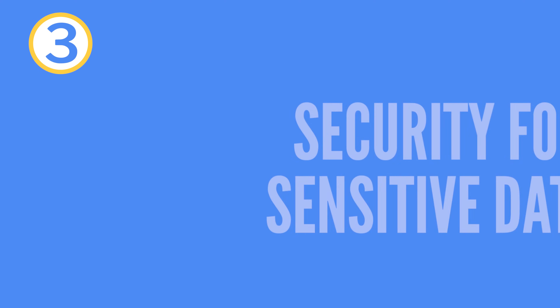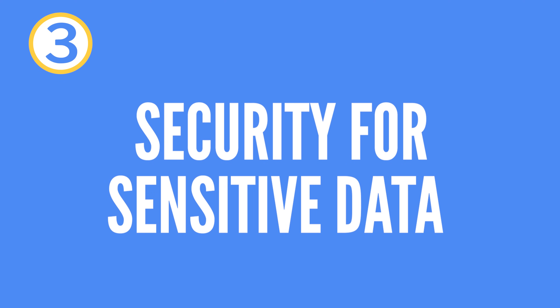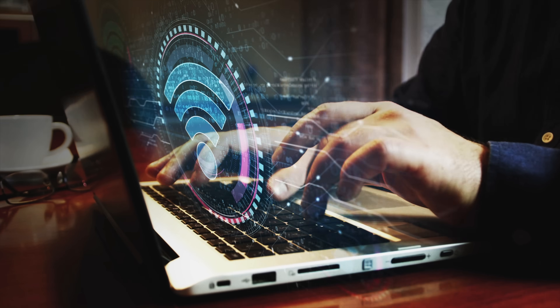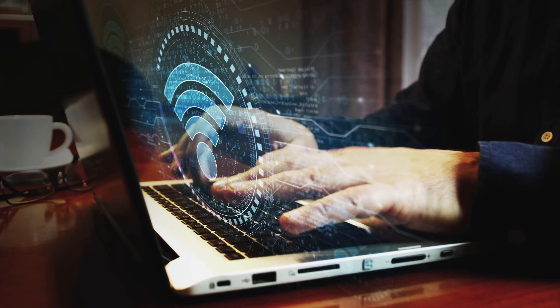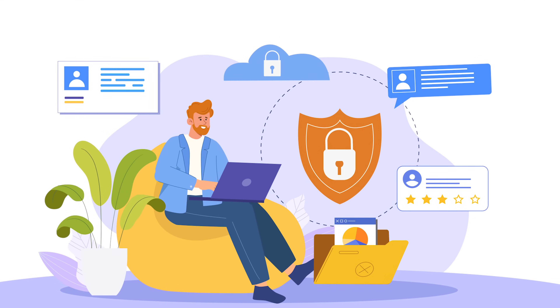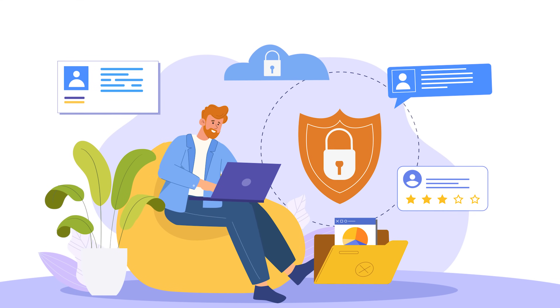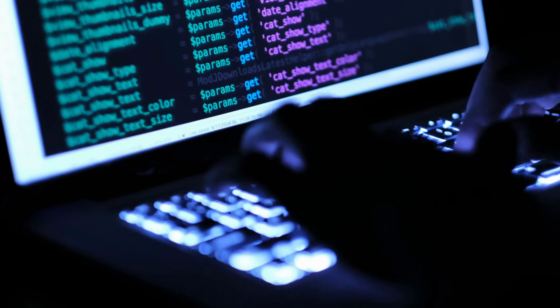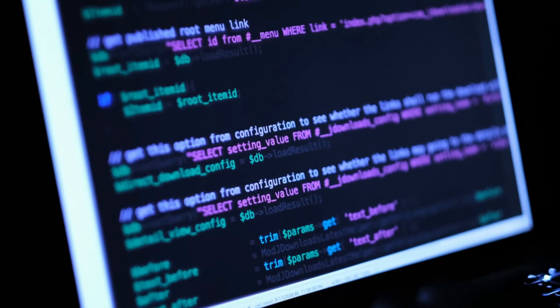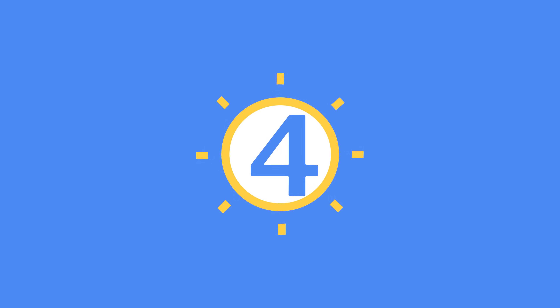Advantage number three: security when transferring sensitive data. For all those who frequently need to send sensitive information over the internet — such as business people, journalists, or politicians — a VPN offers an additional layer of security. The encryption that a VPN offers is essential to ensure that confidential conversations and data transmissions remain protected from unauthorized access. This is particularly important if you regularly exchange sensitive data, as the risk is significantly reduced in times of rapidly increasing cybercrime.